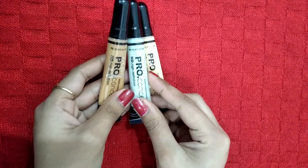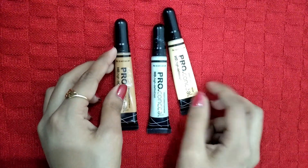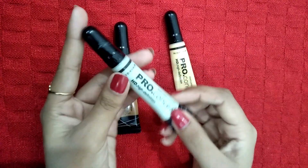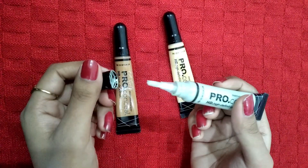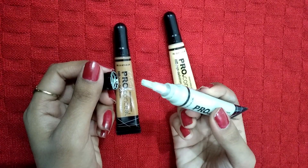Among the shades there are correctors, concealers, highlighters and contouring options. Now let's look at the packaging — it comes in a tube packaging with a black cap on top, and it has a brush applicator.